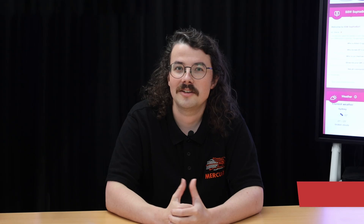I'm Oliver. I am a Principal Penetration Tester. I've been in the industry for about five to six years, and I've been in IT for about 10.